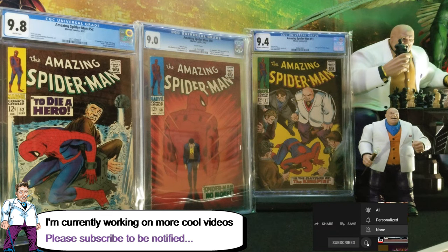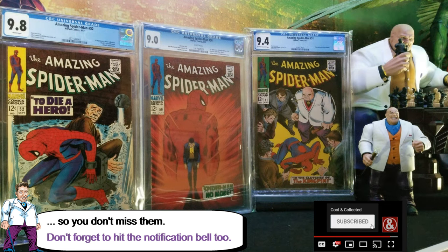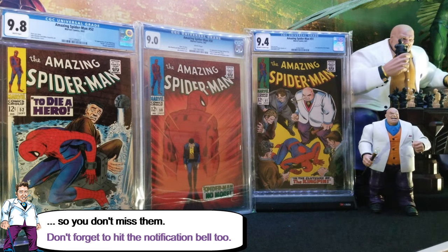All three books are really cool. Hope you like this — if you have any questions or comments, just let me know. If you know any other interesting facts about this one, I'd love to hear them. I'll see you on the next video. Thank you.